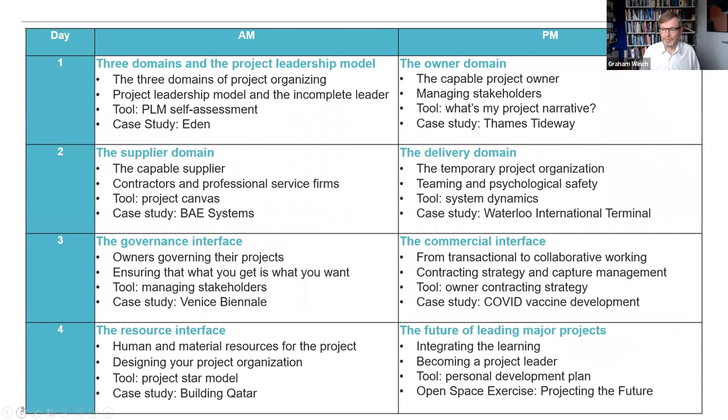Over the four days we will explore the key elements of the Three Domains model for project organizing. Each day is divided into two sessions, and in each session we will explore one element of the model — either the supplier domain, delivery domain, leadership, or owner domain. The sessions are broadly structured around a theme; we will explore concepts, introduce tools and techniques, have application activities and exercises, group discussions, reflections, and explore ideas through case studies developed by us.